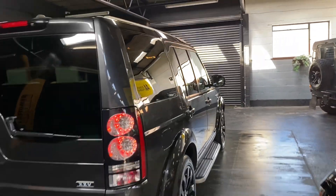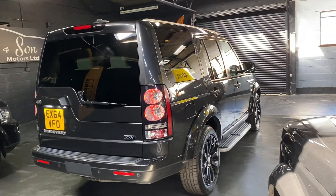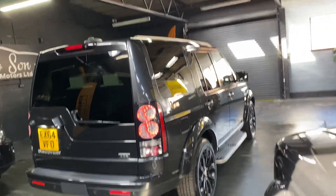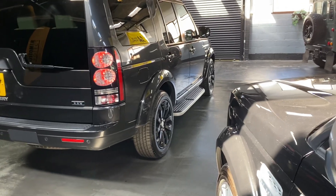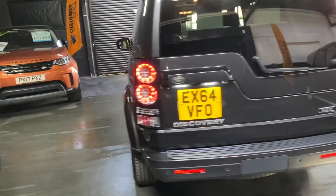With the XXV spec level, they included pretty much every option that you could have on a Discovery 4, so everything you see is standard to the XXV. You do get everything included: privacy glass in rear quarters, full length extended roof rails, 20 inch high gloss wheels, and side steps. The causeway grey was an option, but it was a non-cost option.